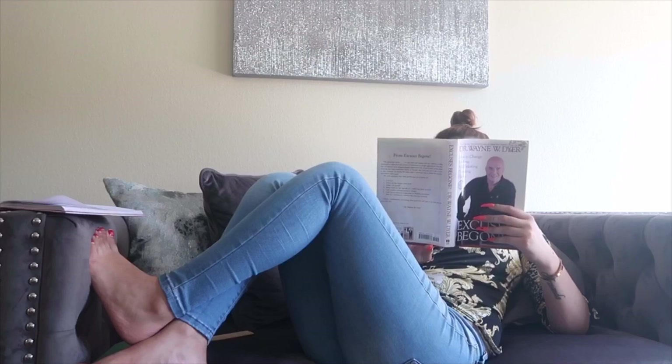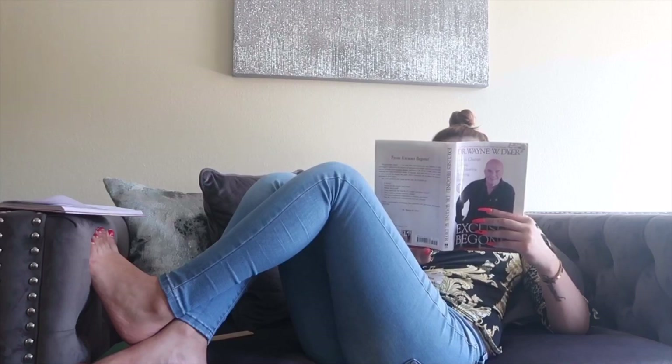And that is it for this self-care routine. I really hope you guys enjoyed this video. Comment down below if you would like to see more and thank you guys so much.